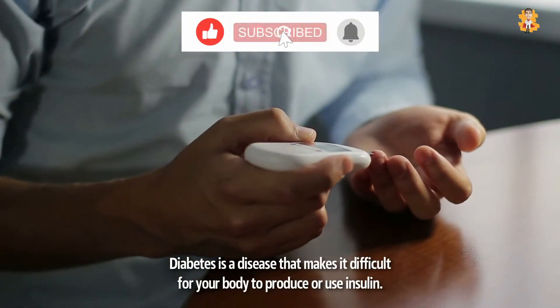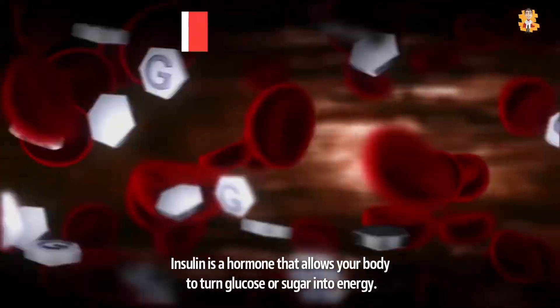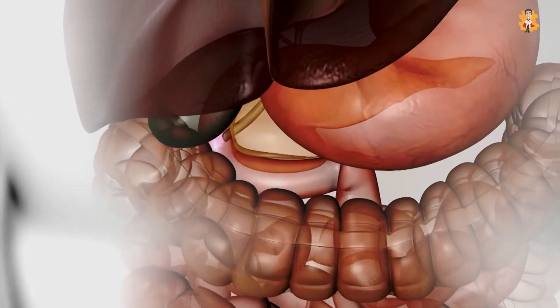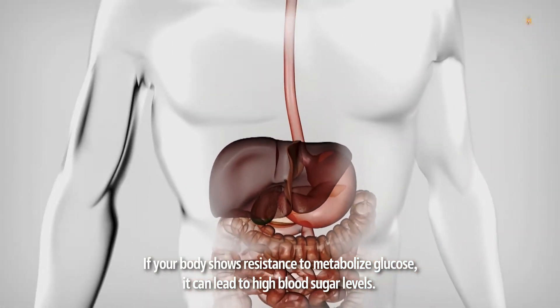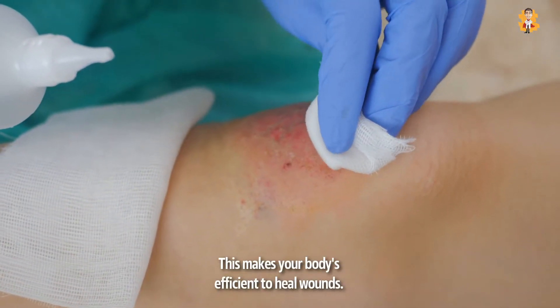Diabetes is a disease that makes it difficult for your body to produce or use insulin. Insulin is a hormone that allows your body to turn glucose or sugar into energy. If your body shows resistance to metabolized glucose, it can lead to high blood sugar levels, which makes your body inefficient to heal wounds.